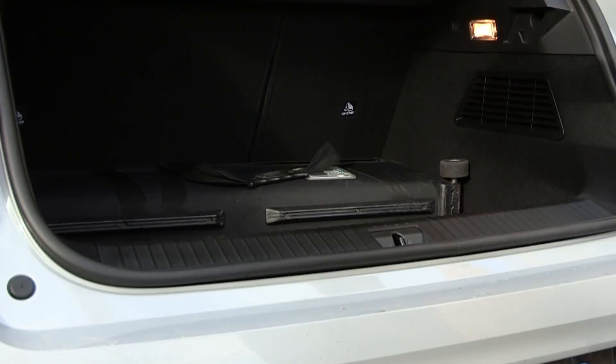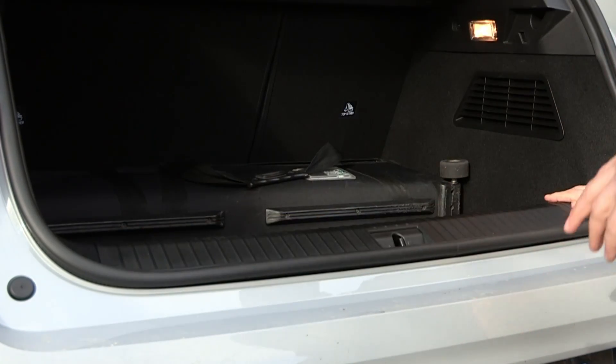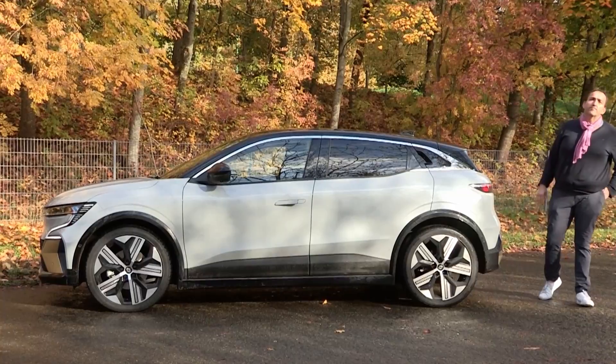The only disadvantage is that you have to lift your load very high to get over that sill. But overall, it is a very roomy and sexy car — not another boring SUV. For the start, Renault is offering the Megane E-Tech with two battery packs: 40 kilowatt-hours and 60 kilowatt-hours net.